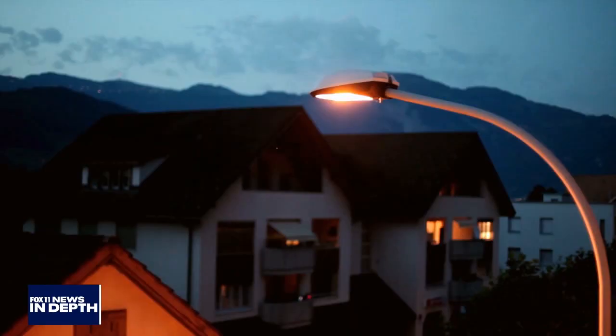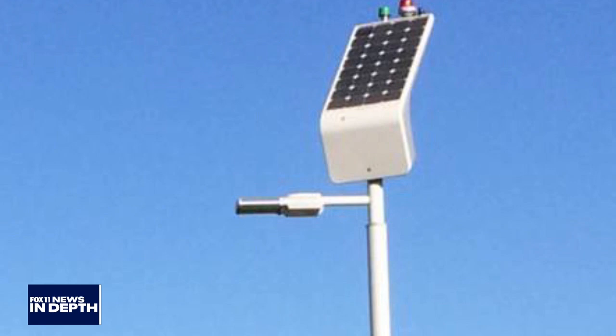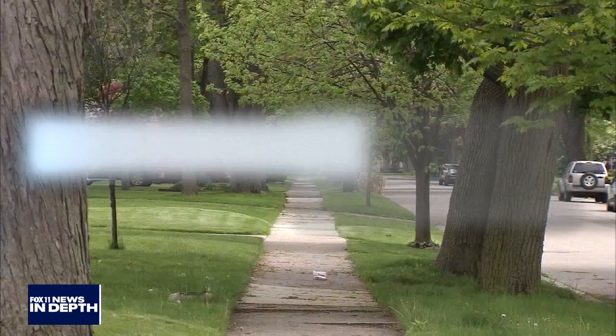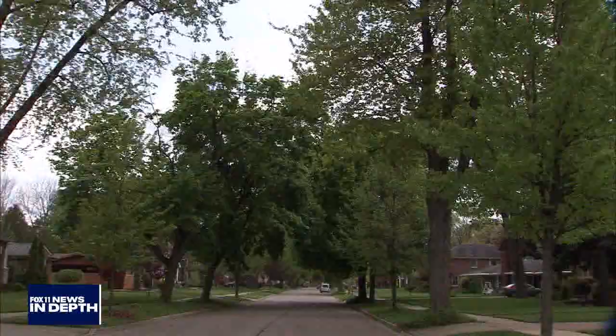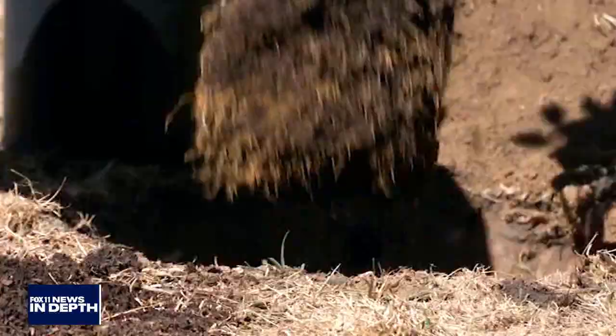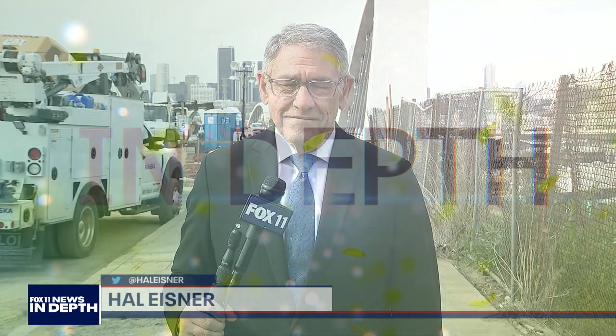LA streetlights — from historic to modern — are a beacon to visitors, but those lights have also become a beacon to criminals, with theft of copper wiring plunging parts of the city into darkness. A pilot program may solve that problem with solar-powered lights. And the trees of LA, growing out of city sidewalks, provide much-needed shade and pull pollutants out of the air. Fox 11 News In Depth starts right now.